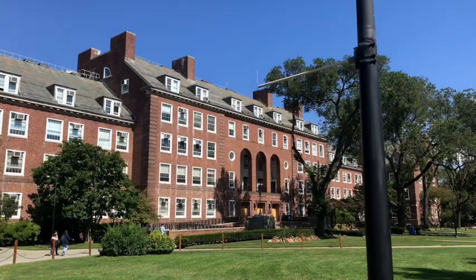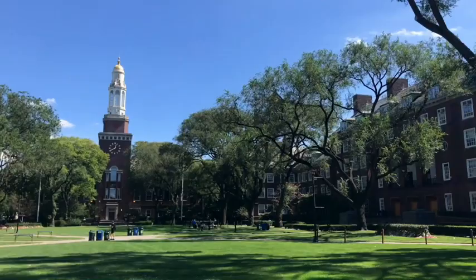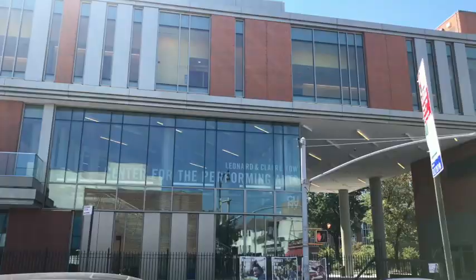Now we're at the beautiful Brooklyn College. This is the Brooklyn College Library, and this is a view from the center of campus looking back at the library. Behind us we'll have the Athletic Department, and behind that are the Athletic Fields and Film Department.